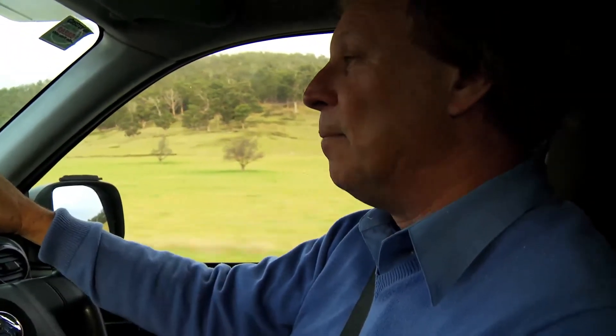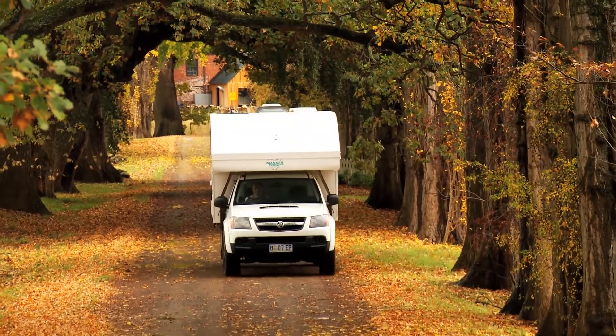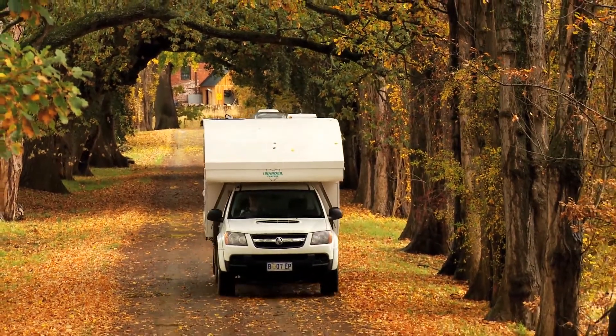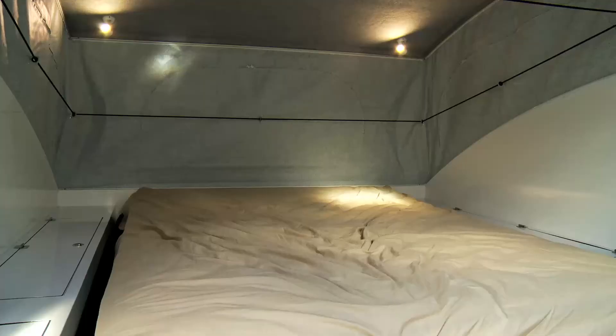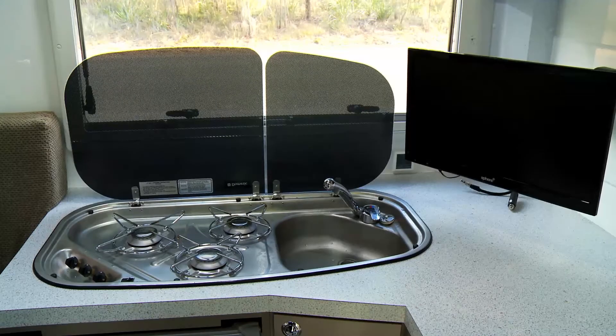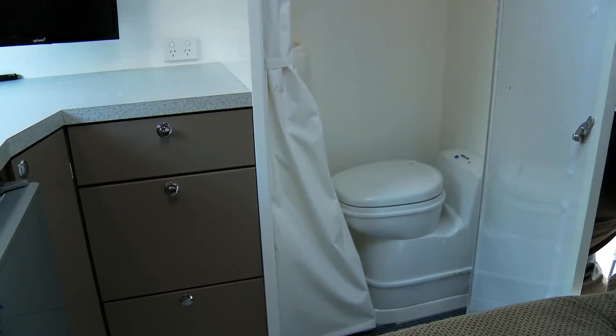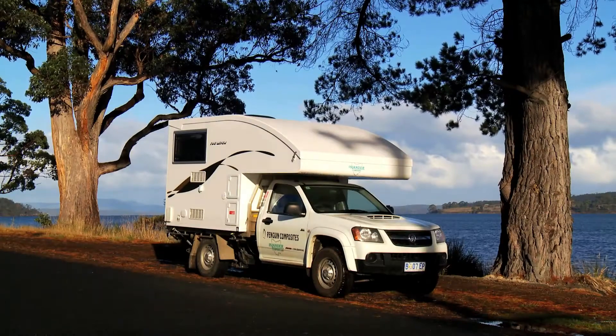This has been a terrific vehicle. We've used it as a camera vehicle while we've been travelling on the road. It's called a slide-on, and essentially all that means is the living space slides on the back of a utility, which in this case happens to be a Holden Colorado. Fabulous inside — you've got a double bed, a couch that turns into a single bed, there's a gas stove top, a fridge, a shower, and even a toilet inside.